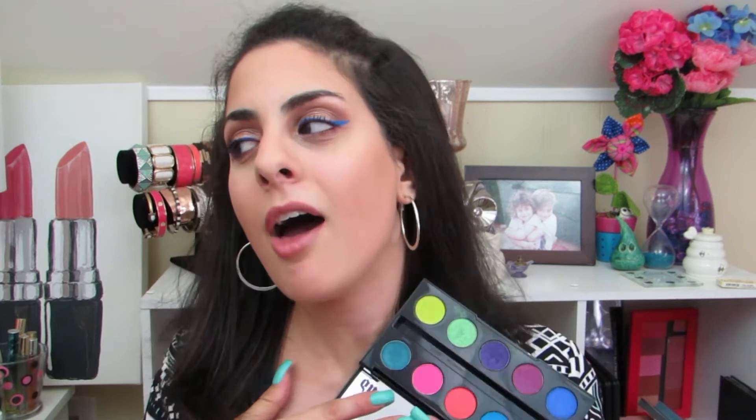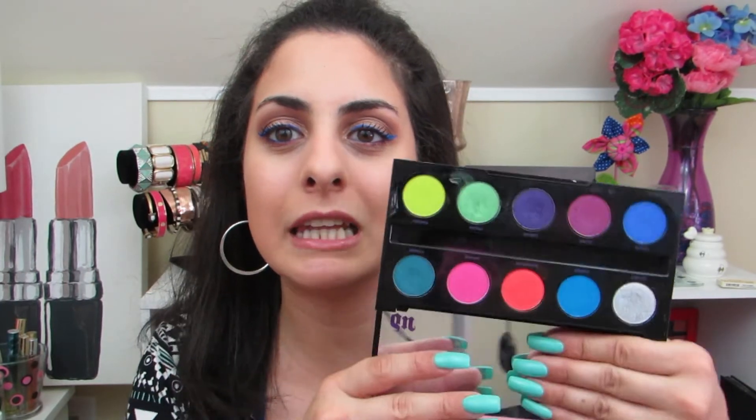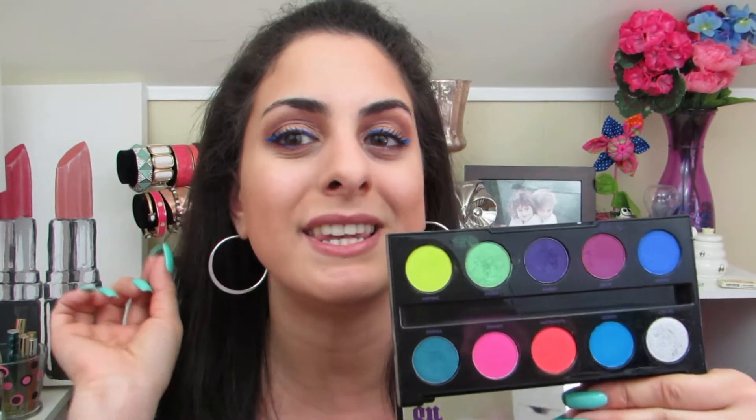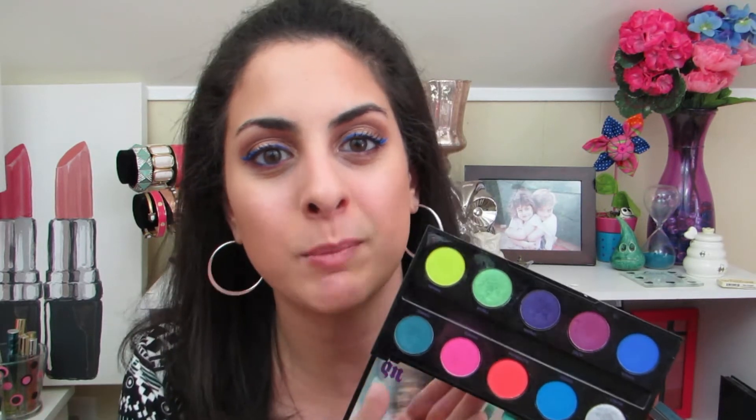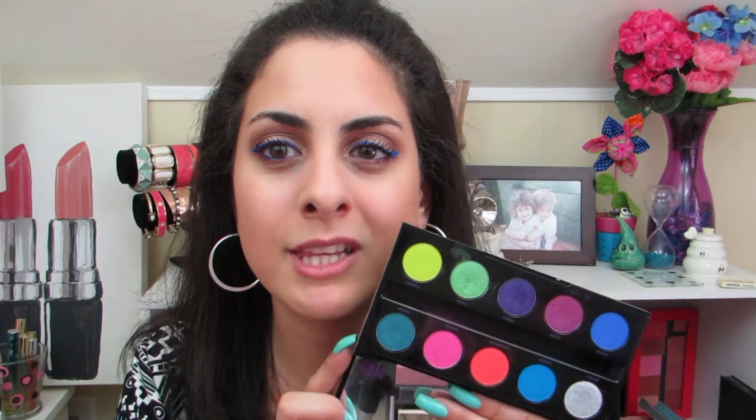An Urban Decay palette that I forgot to mention is the Electric palette. You guys, this palette is my baby. I love this palette to death and I really wish they would come out with a sequel to it. I love this palette so much — I get so inspired to do so many looks with it. If you want to see more tutorials with this palette — I'm not exactly sure if it's still available — but it is two thumbs up for me.